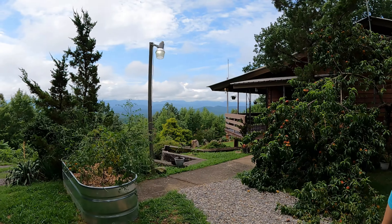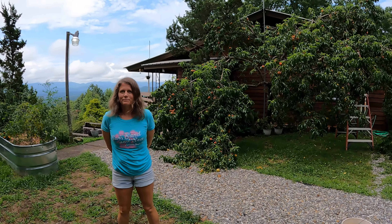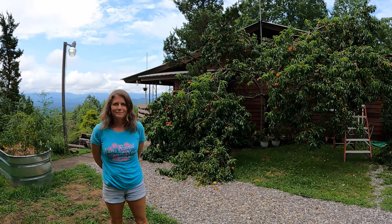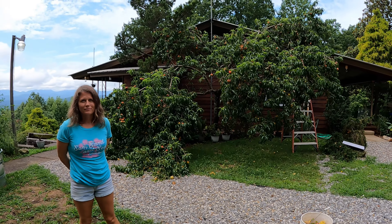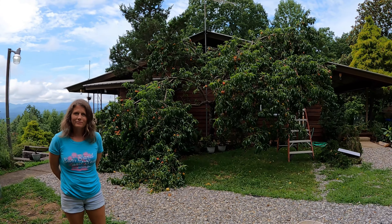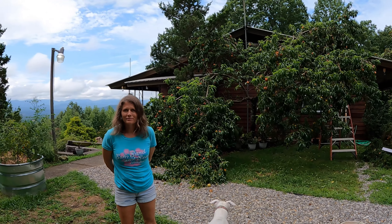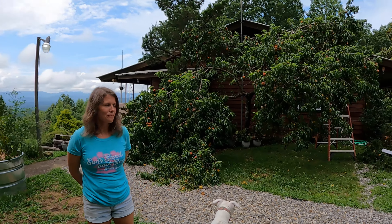Welcome back, y'all. We just arrived up here in the mountains of North Georgia after several weeks of being down in central Florida at our place down there. Our garden here is in zone 6b. If you check out the rest of our channel, most of our videos are about tropical ornamental and edible gardening in central Florida in zone 10a, so this is real different.